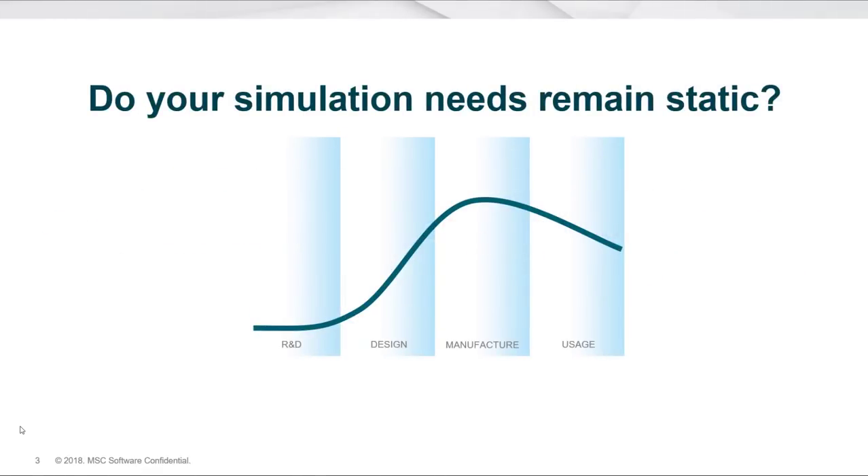The next thing to consider is the more types of simulation we do across the life cycle of design efforts. What we're doing in R&D is going to be different from what we might do for manufacture. In R&D, we might be looking at new technologies or new materials, whereas in manufacture we're looking at the processes people use to make things — an entirely different set of simulation needs. Similarly, with design and usage, there are different simulation requirements at different times and at different levels.